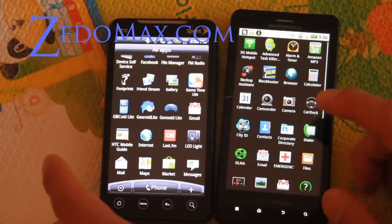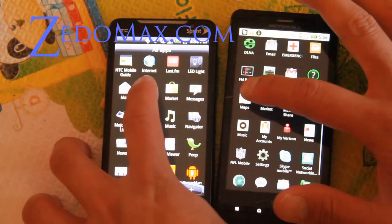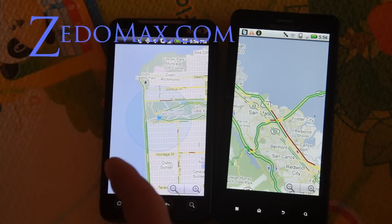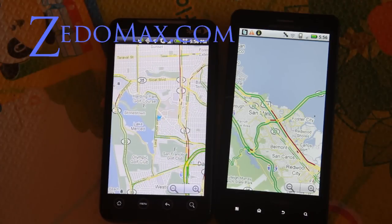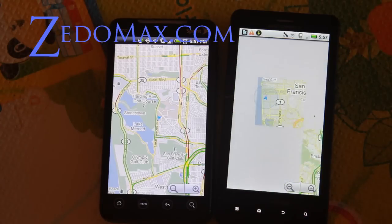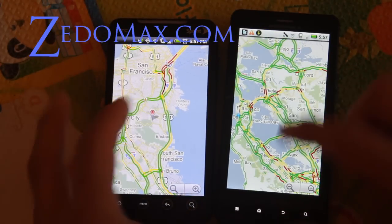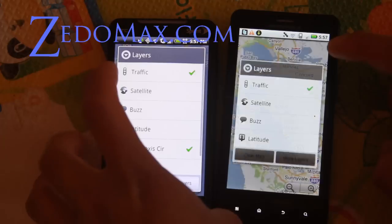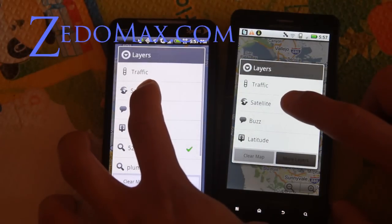What else can I show you — oh, maps! Let's load up maps. It's quicker here — quicker beast. So the Evo actually found my location quicker, where the Motorola is struggling a little bit, or it might be because I have this one set to my location already. Let me try different layers — get rid of traffic and then do satellite, see how fast things are.